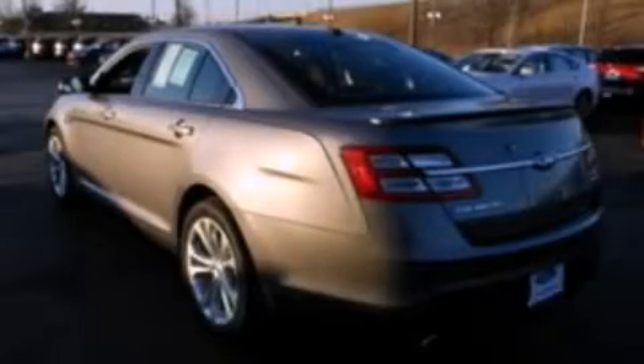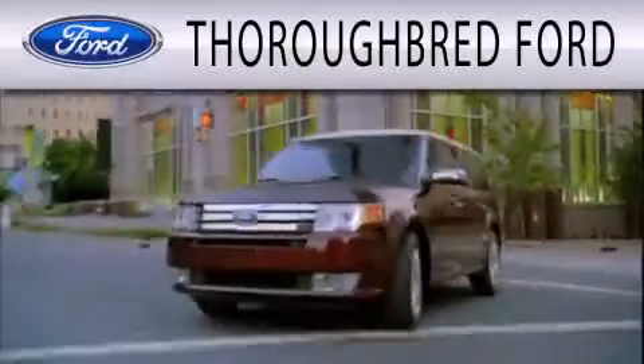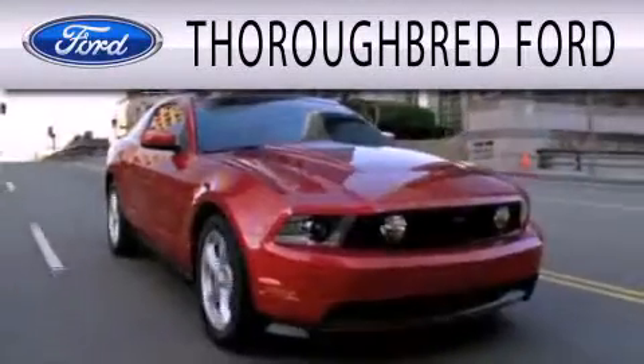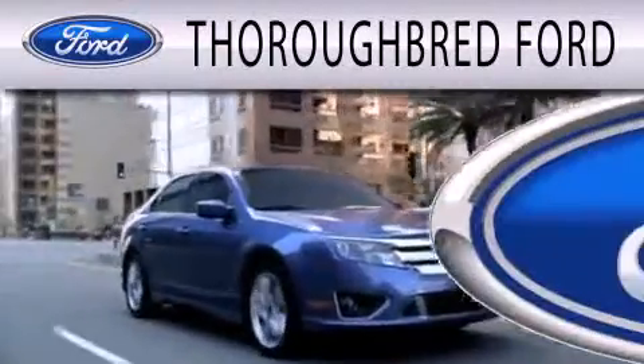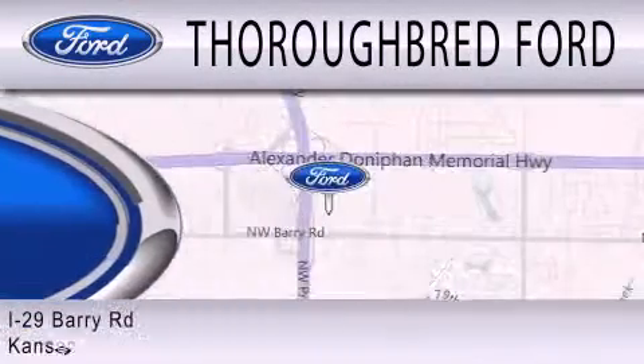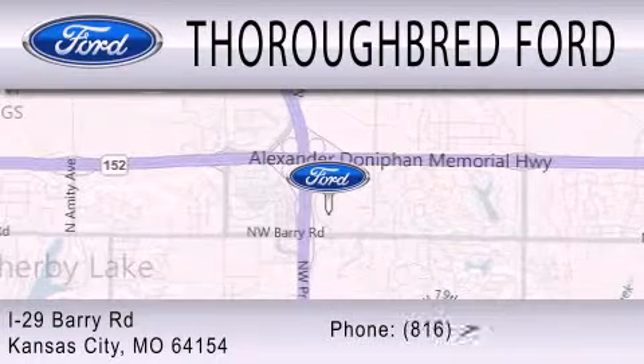This vehicle is sure to sell fast. Call and arrange your test drive today. Thoroughbred Ford is dedicated to doing everything possible to ensure that the experience you have selecting your vehicle is as pleasant as possible. We are located at I-29 and Barry Road in Kansas City.